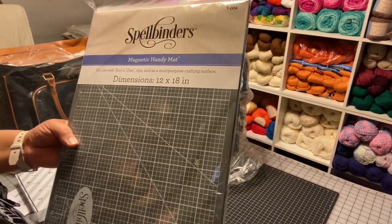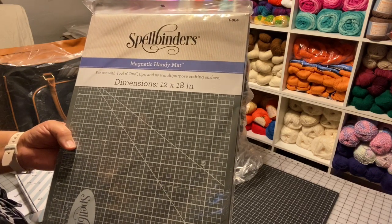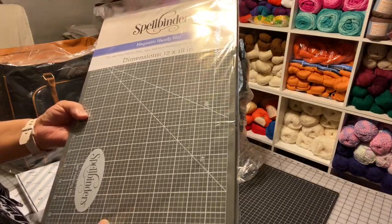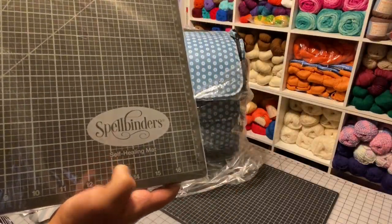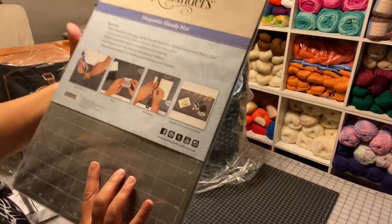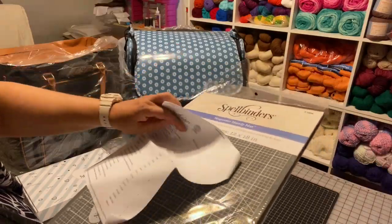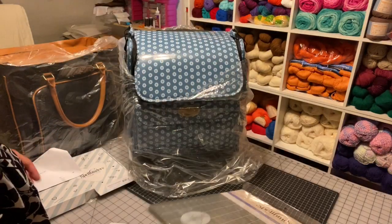This first item is a magnetic handy mat. The dimensions are 12 by 18 inches. It's an all-purpose crafting surface — a self-healing mat, so if you cut on it, it'll form back together, which is kind of weird. Everything here was on clearance. As if I need another mat, but I do.